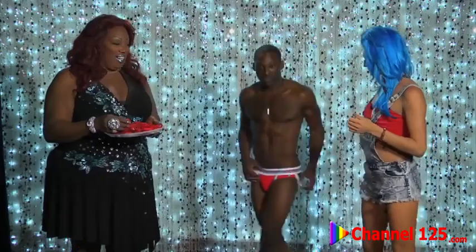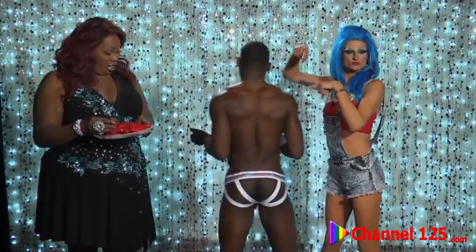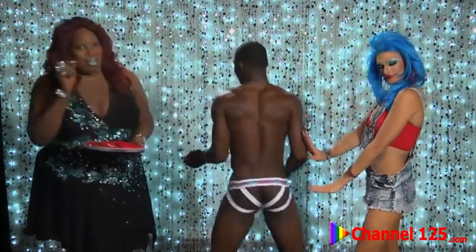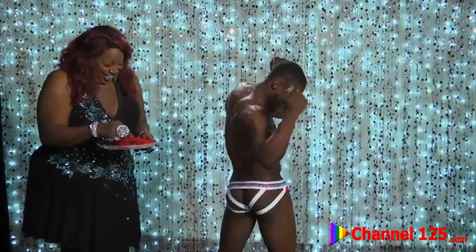Now we have Chetty up again. Chetty's wearing the Bubble Butt Jock — and I mean, how fitting. Look at that. Oh yes, make it clap! He's very talented. I like it. This is kind of like the Robin Bird Show from the 90s today. I'm really enjoying this.